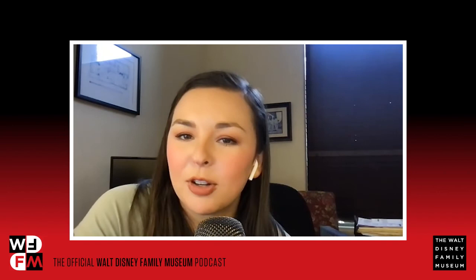That brings us to the end of this episode. Thank you for tuning in to WDFM, the official Walt Disney Family Museum podcast. Subscribe wherever you get your podcasts and follow us on Facebook, Instagram, Twitter, and YouTube at WDFMuseum for all the latest updates. Keep innovating and keep moving forward — bye, see ya!